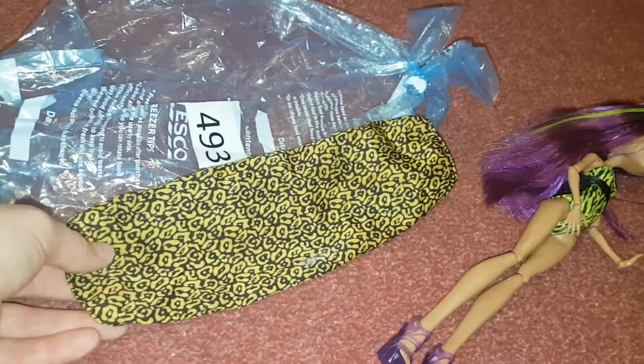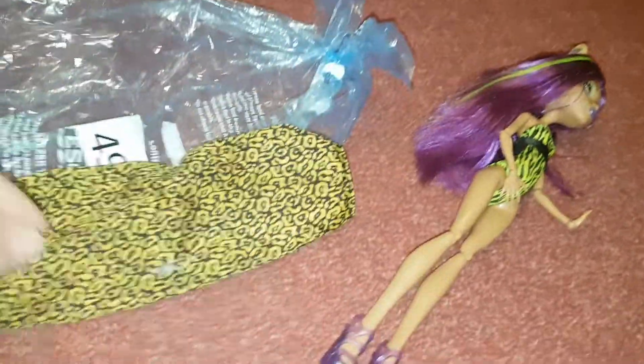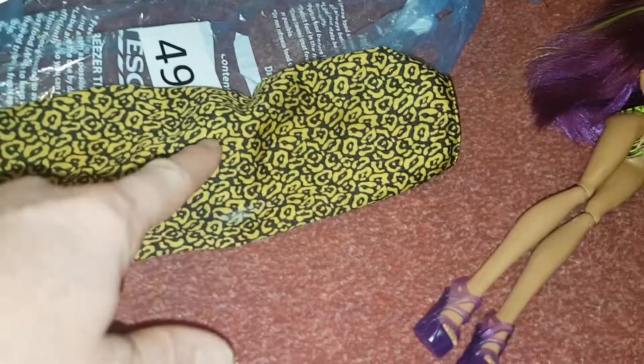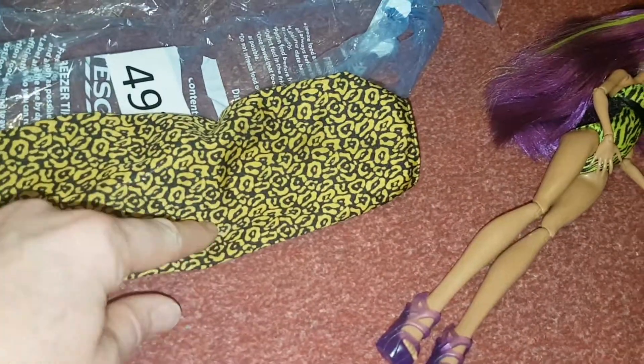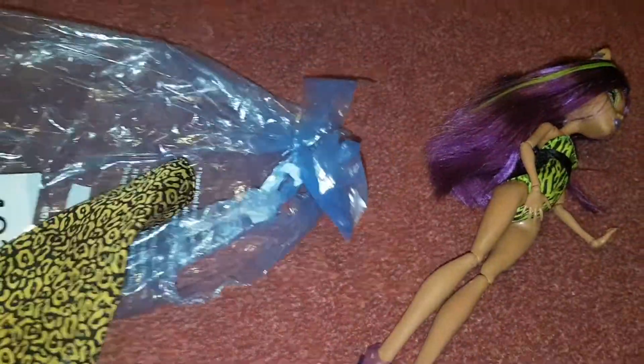I actually have Claudine's bed, so this would be perfect for that as a blanket. There's a white mark on it — I think it might be where something sticky has been. I'll wash it anyway — very strange. It'd be good for a blanket for the bed.